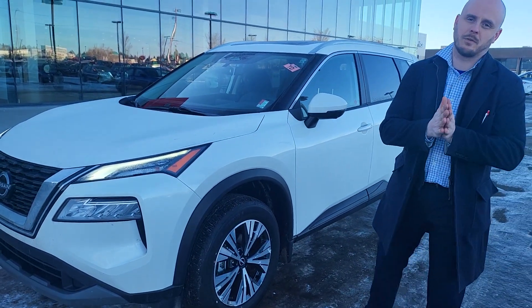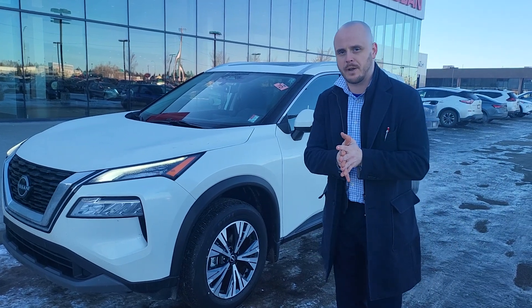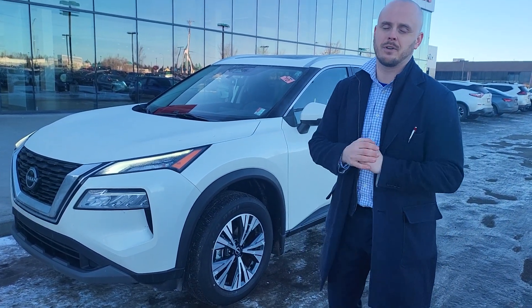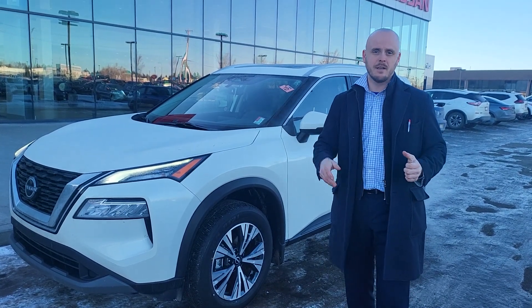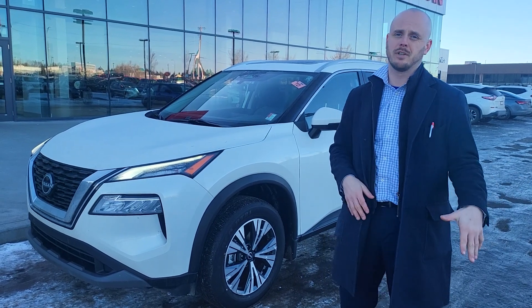Hey there Daryl, my name is Chris over at Northside Nissan. We got your inquiry from AutoTrader on this beautiful 2023 Nissan Rogue. This is the redesign from 2021 because we had that older style back in 2020 — the kind of bubblier look.